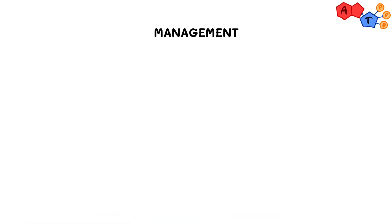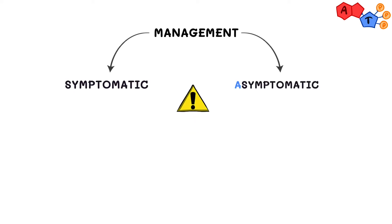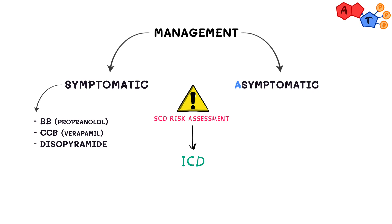For management, we classify patients based on the presence or absence of symptoms, keeping in mind that all patients should undergo sudden cardiac death risk prediction regardless of symptoms. If found to be high risk, they should receive an implantable cardioverter defibrillator (ICD). For symptomatic patients, treatments for symptom relief include beta blockers such as propranolol, non-dihydropyridine calcium channel blockers such as verapamil, and disopyramide as a negative inotropic agent, which was introduced in 1982.